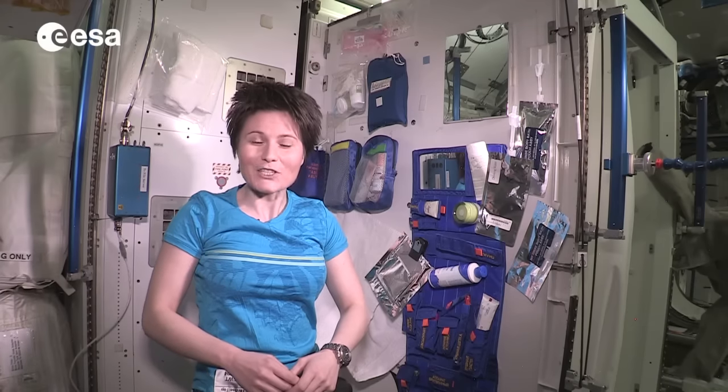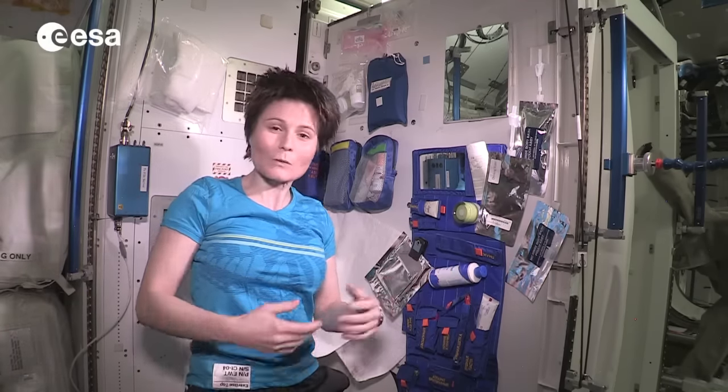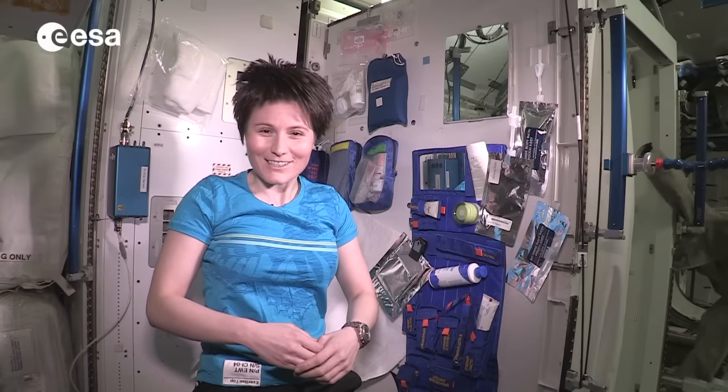Hello and welcome to my Hygiene Corner here on the ISS. This is the place where I wash, brush my teeth, or after workouts take a shower ISS style.